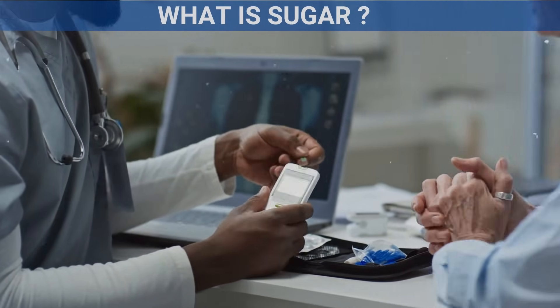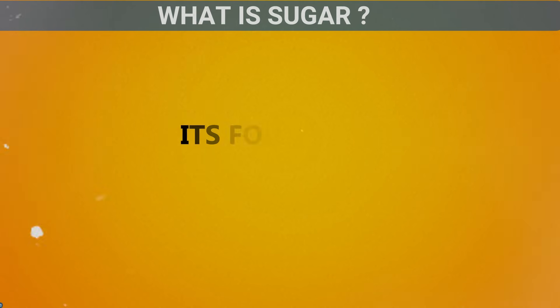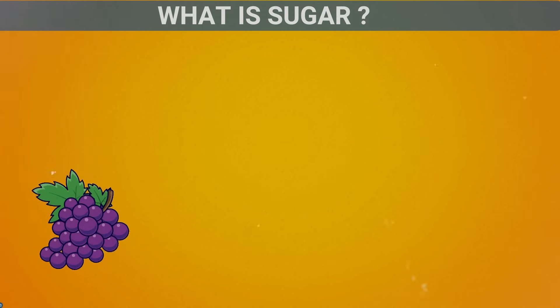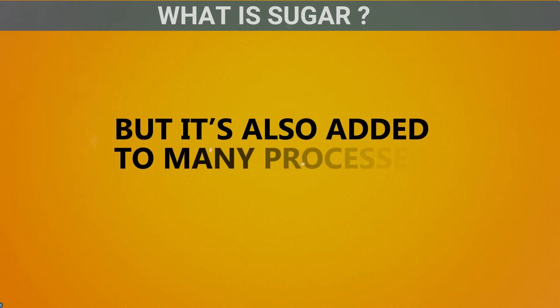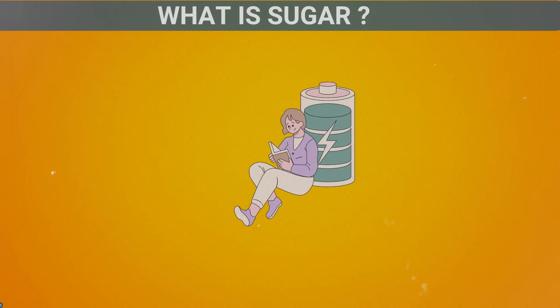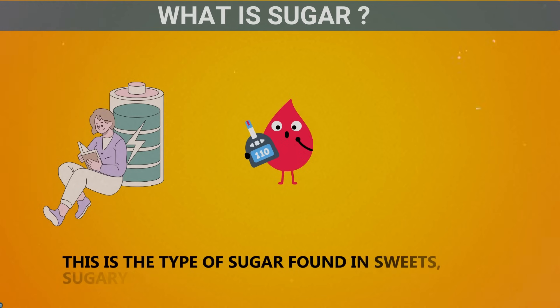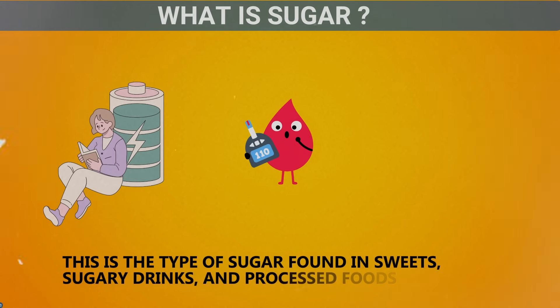What is sugar? Sugar is a type of carbohydrate that gives your body energy. It's found naturally in foods like fruits, vegetables, and dairy products, but it's also added to many processed foods and drinks. While your body needs some sugar for energy, the problem comes when you consume too much added sugar. This is the type of sugar found in sweets, sugary drinks, and processed foods.